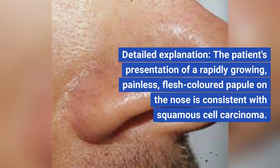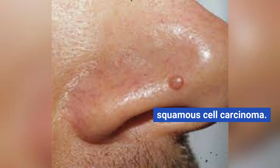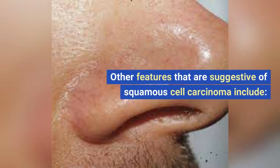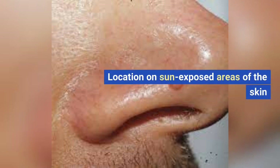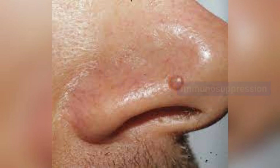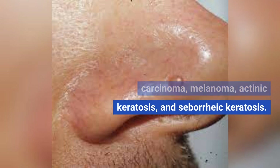The patient's presentation of a rapidly growing, painless, flesh-colored papule on the nose is consistent with squamous cell carcinoma. Other features suggestive of squamous cell carcinoma include location on sun-exposed areas, history of skin cancer, immunosuppression, and age over 50. The differential diagnosis also includes basal cell carcinoma, melanoma, actinic keratosis, and seborrheic keratosis.